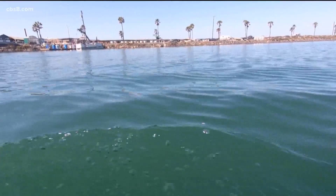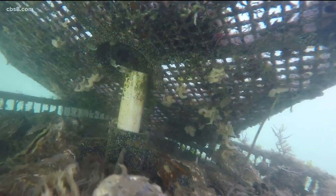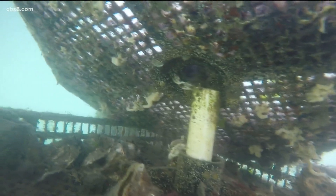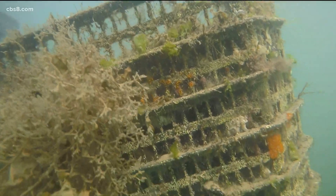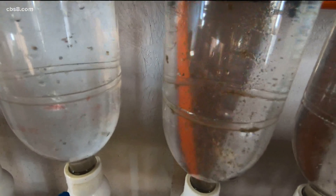We first introduced you to the Carlsbad Aquafarm in an Earth 8 report that highlighted the sustainability of oysters. They keep the water clean, they attract tons of fish and help eelgrass grow, and they also sequester carbon dioxide. Even when the oysters become appetizers, their environmental benefits will continue on.